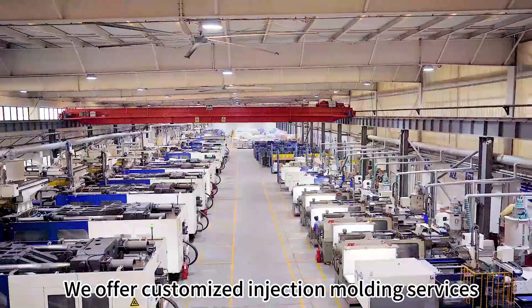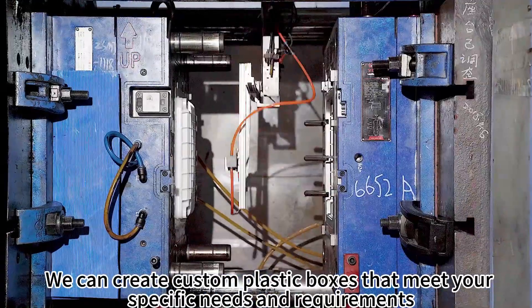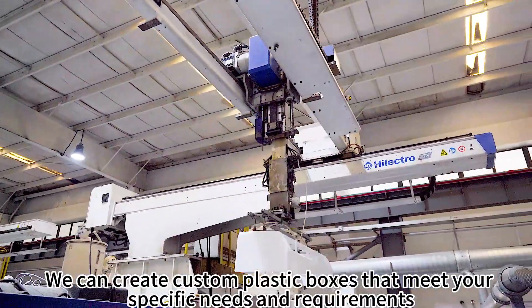We offer customized injection molding services. We can create custom plastic boxes that meet your specific needs and requirements.